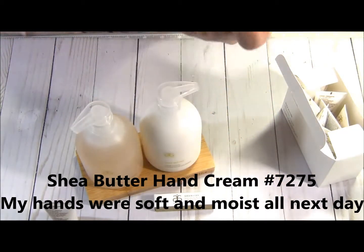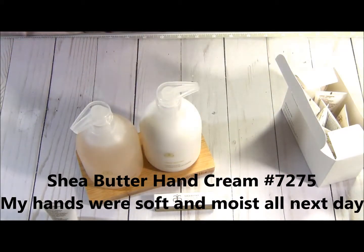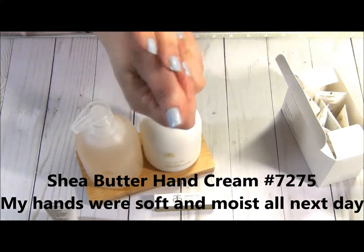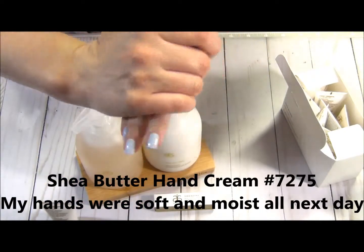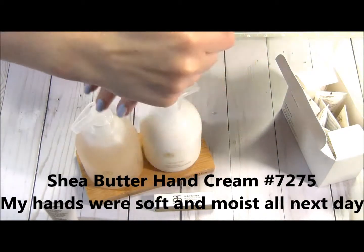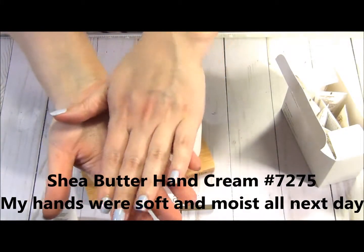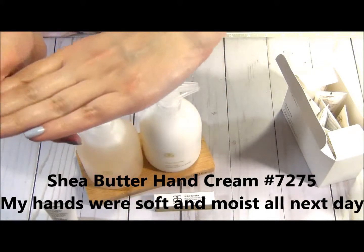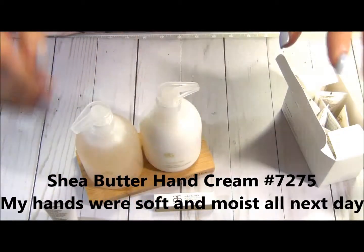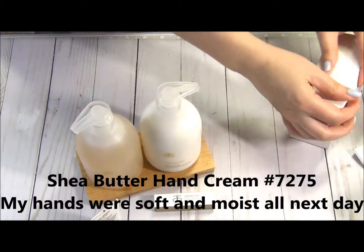Oh my goodness, it smells so divine! It smells absolutely amazing. This is the one I'm gonna be dragging with me and putting on people's hands. Oh, it feels so smooth — look how moist it is! I love it. If I could only give it to you to smell — oh my goodness, it's so divine.